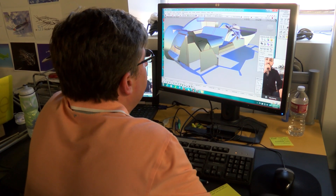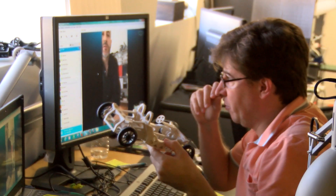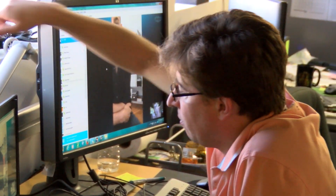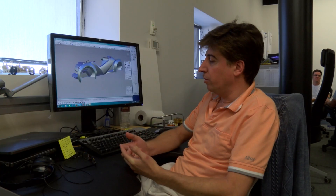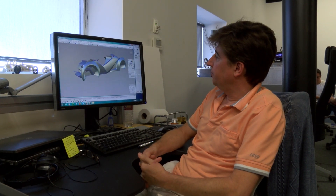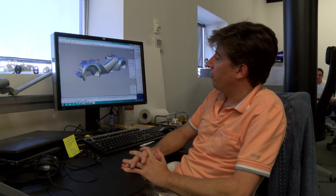Hi everybody, this is Nestor from Local Motors. I had a Skype conversation with Michele, the strategy designer. We went over the milestones of deliveries that we have for the project, and also we were talking about styling of the car and printing issues, and we were working to resolve some of them.